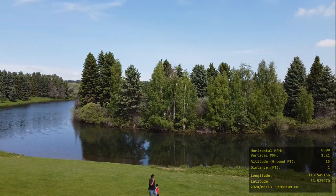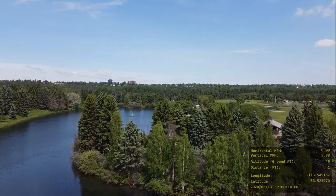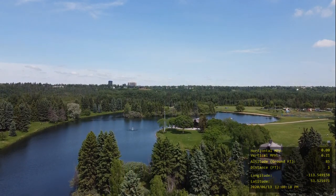I thought I would fly the drone over the two islands that are in the middle of this big man-made lake. And the cool part is they turn the fountains on.